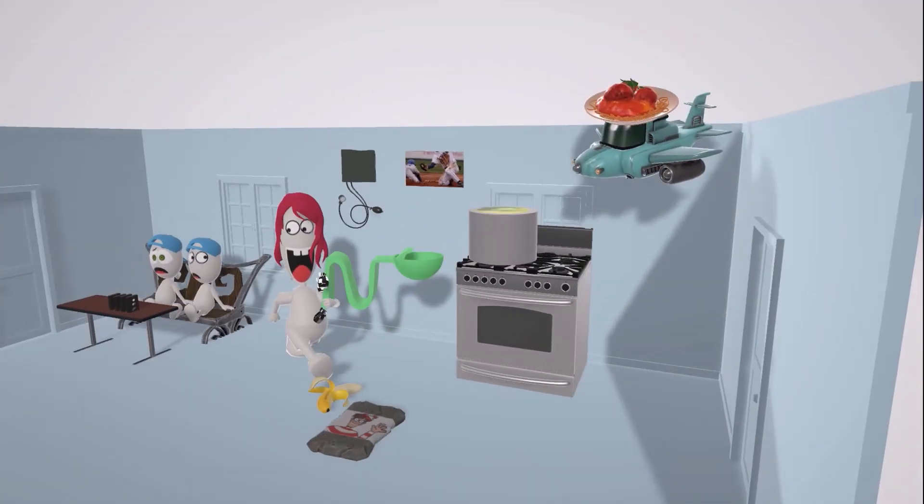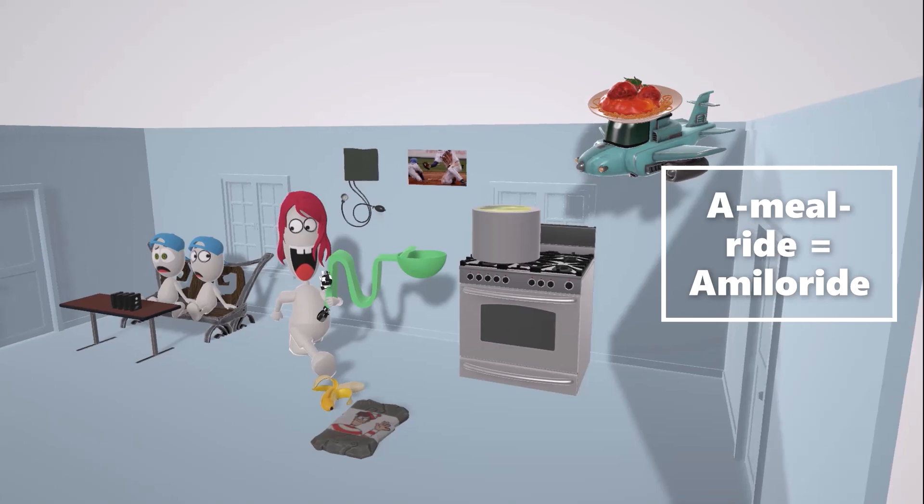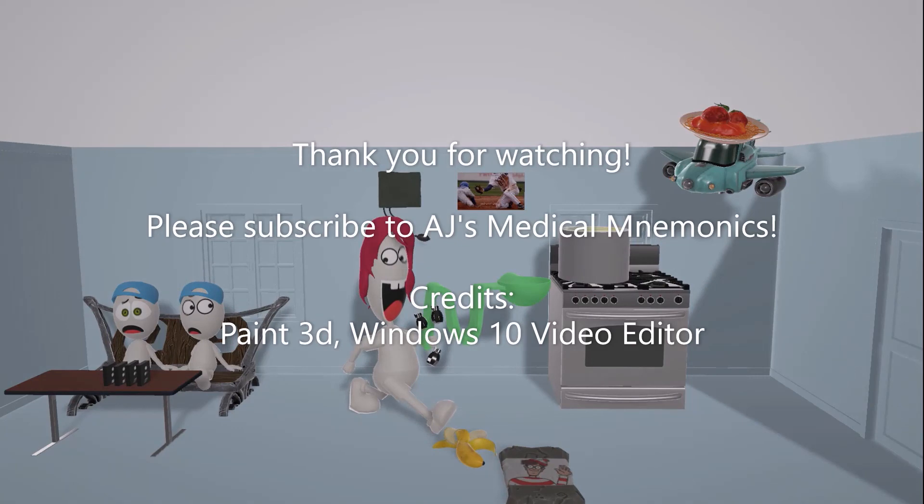To treat Liddle syndrome, we see a meal going for a ride — a 'meal-a-ride,' representing amiloride, a potassium-sparing diuretic used in the treatment of Liddle syndrome. Hope you enjoyed our scene on Liddle syndrome — please subscribe to the channel and take care.